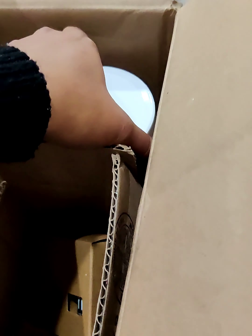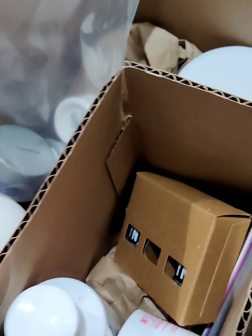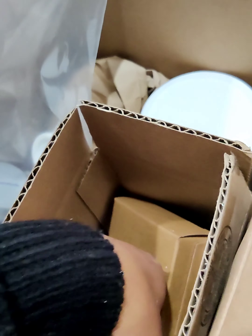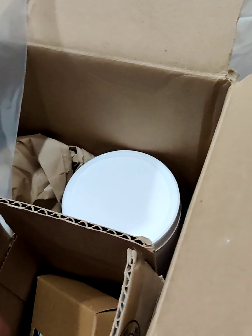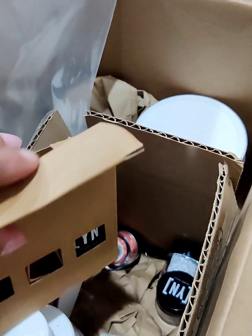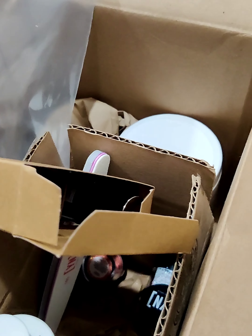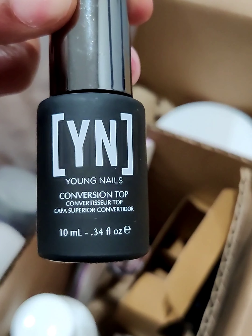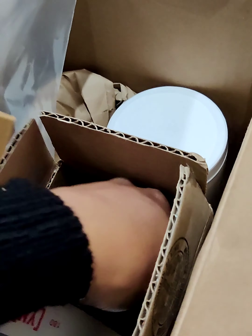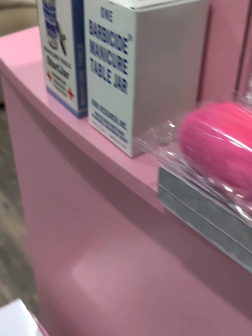I got a big thing of clear. Then I got what they call a grab bag — it doesn't come in an actual bag, it comes in a box. For the February grab bag we got some monomer, some clear, a little buffering file, some conversion base, some conversion top coat, and some glitters.